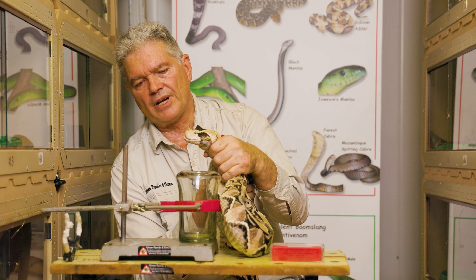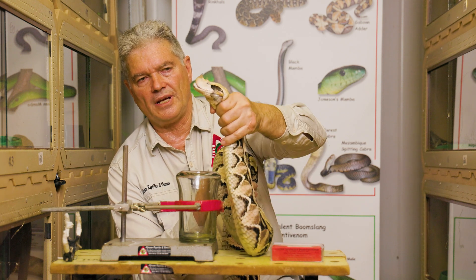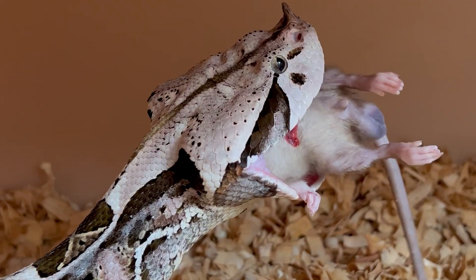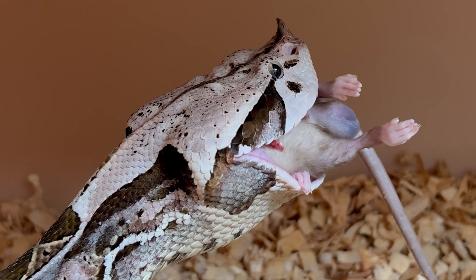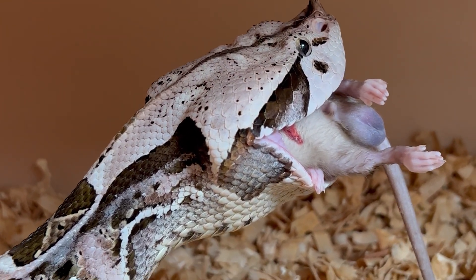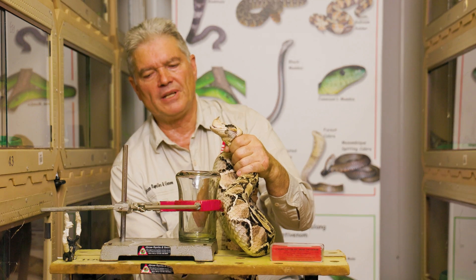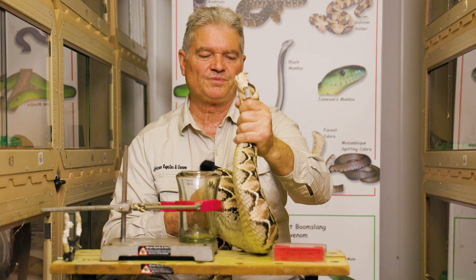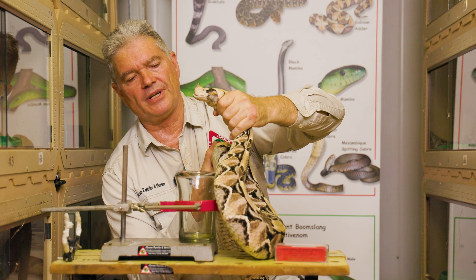When they strike a rat successfully, they raise the head off the ground with the rat in the mouth, holding onto it to clear it from the leaf litter. From that head-raised position they begin swallowing the rat, keeping the head away from the leaf litter — they don't want to swallow leaves along with the rat. There we can see the West African Gaboon Viper.